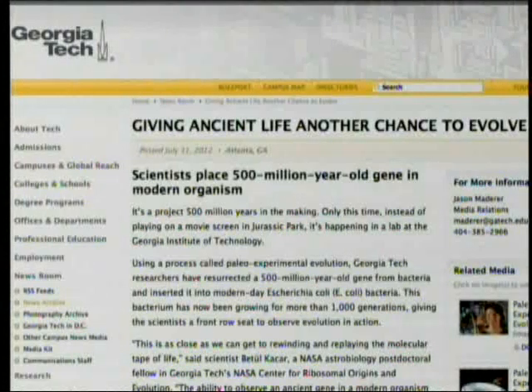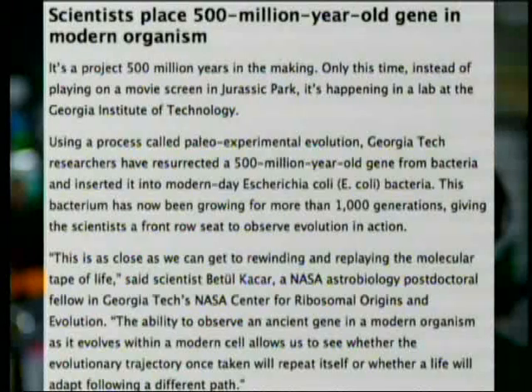"This is as close as we can get to rewinding and replaying the molecular tape of life," said scientist Bidoul Kachar, an NASA Astrobiology postdoctoral fellow in Georgia Tech's NASA Center for Ribosomal Origins and Evolution. "The ability to observe an ancient gene in a modern organism as it evolves within a modern cell allows us to see whether the evolutionary trajectory once taken will repeat itself, or whether life will adapt following a different path."